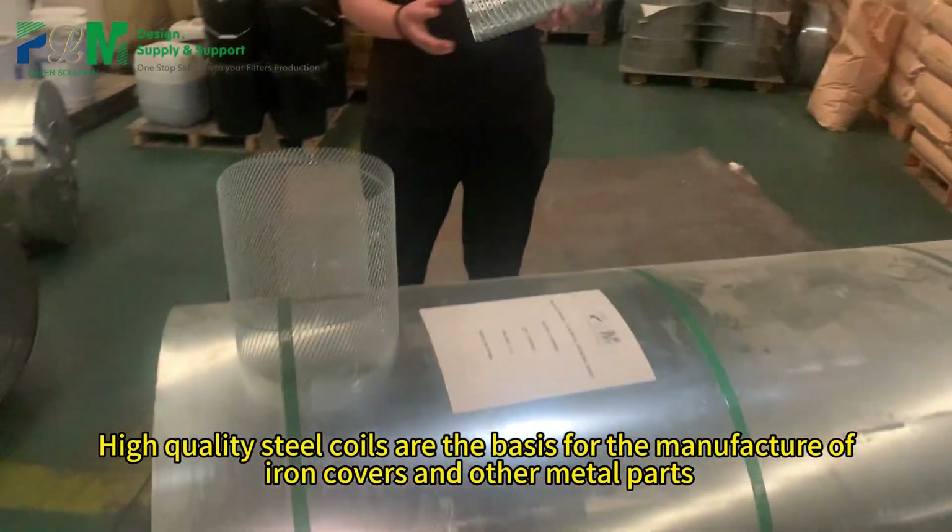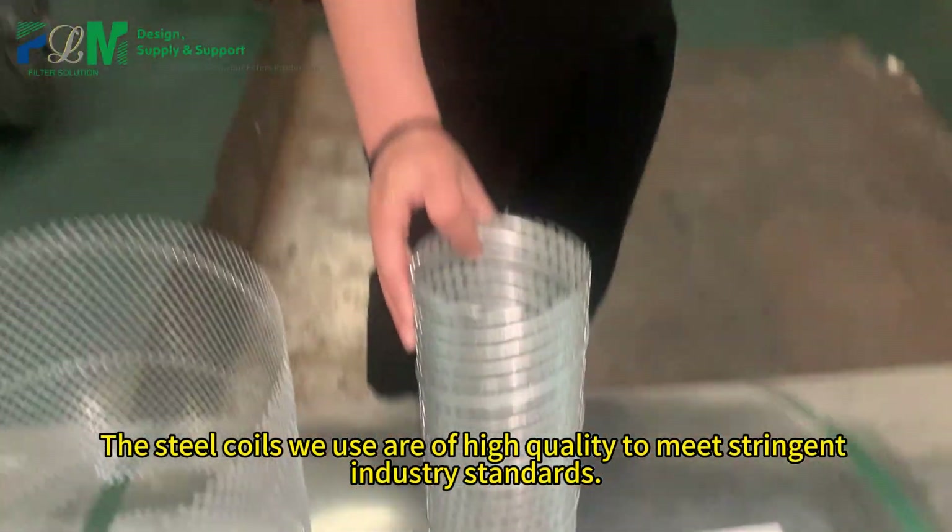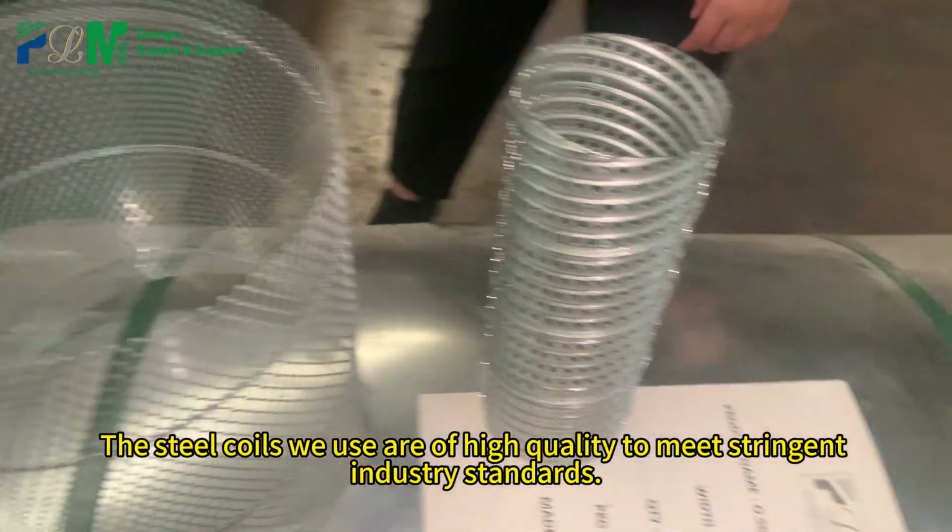High-quality steel coils are the basis for the manufacture of iron covers and other metal parts. The steel coils we use are of high quality to meet stringent industry standards.